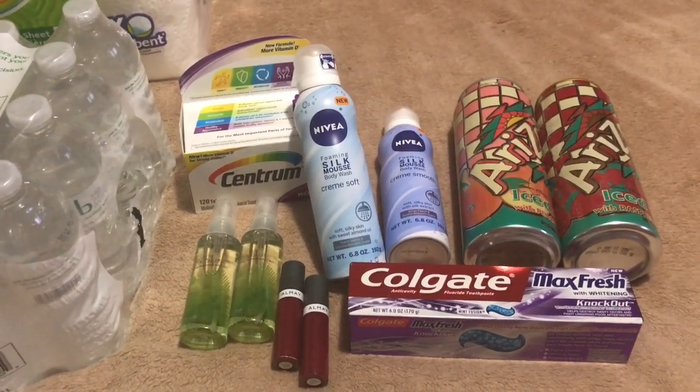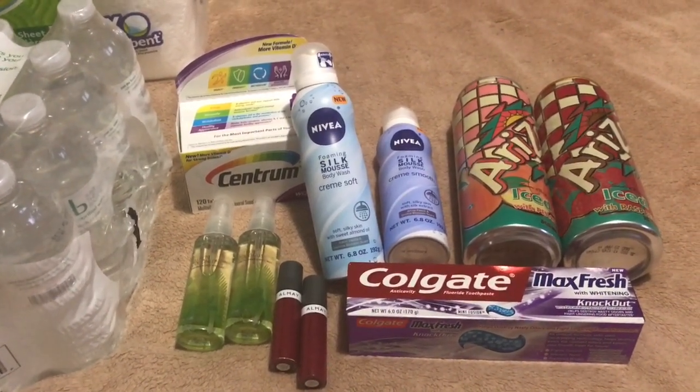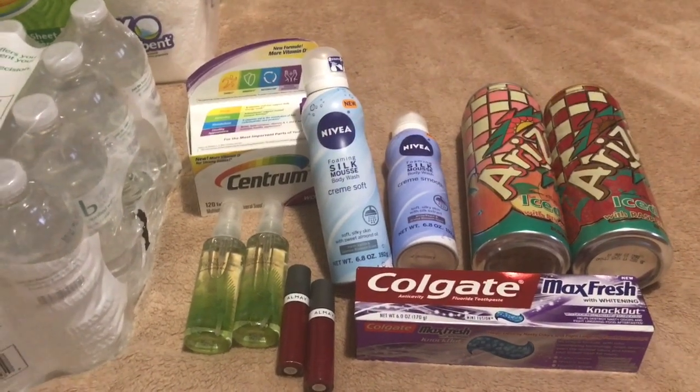The fragrance — you know the deal with that. I had a $5 off any fragrance. The mists were 2 for $5, making those free.